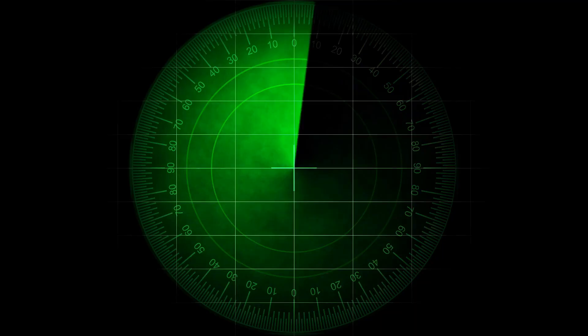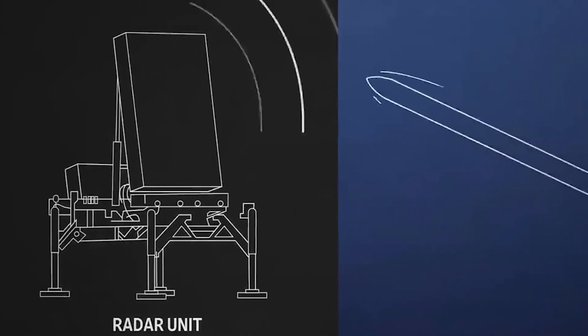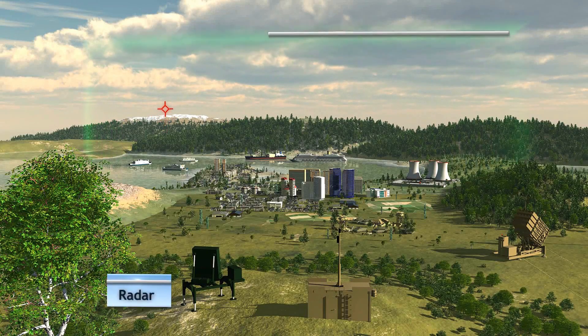Enter the eye of the system — a state-of-the-art radar. It scans the skies 24/7. The instant a rocket is launched, the radar detects it, identifies it, and begins tracking its trajectory in real time. This is pinpoint precision.